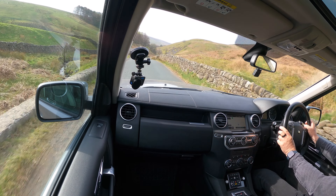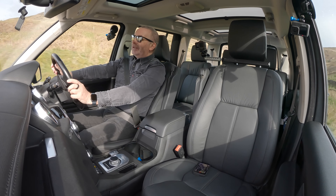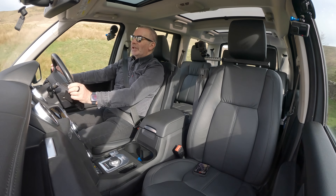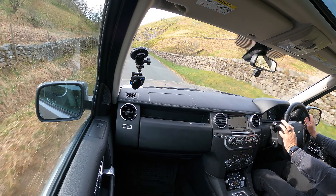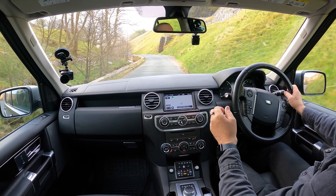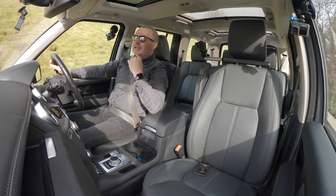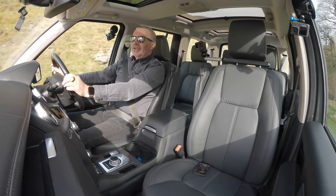This beautiful Land Rover is 10 years old and drives as good as new. The suspension is just so good on these — the Discovery is specifically made for this sort of terrain and you just waft along, you just float along. The Sport is made to look like it's for this terrain but it's actually made for driving around town or on the motorways.